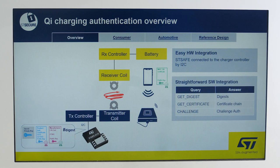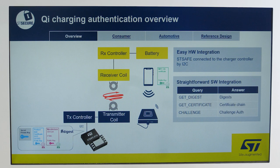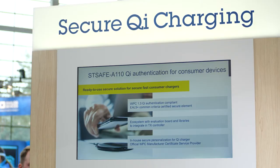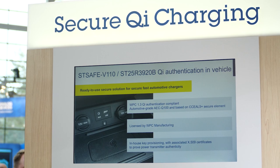We are experts in security and authentication. We provide secure solutions to identify objects, to prevent cloning, and to secure data and to protect the end user. We offer STSAFE Secure Element for authentication, STSAFE A110 for consumer products, and STSAFE V110 for in-vehicle authentication.